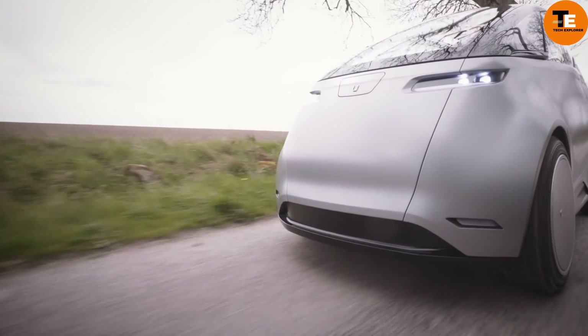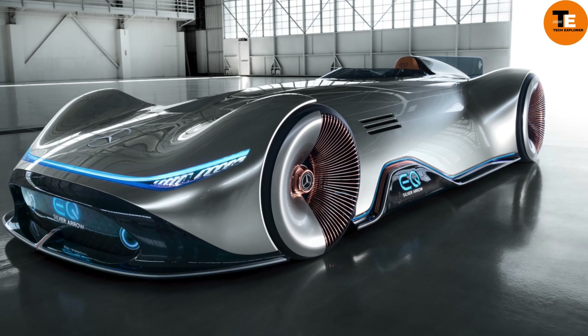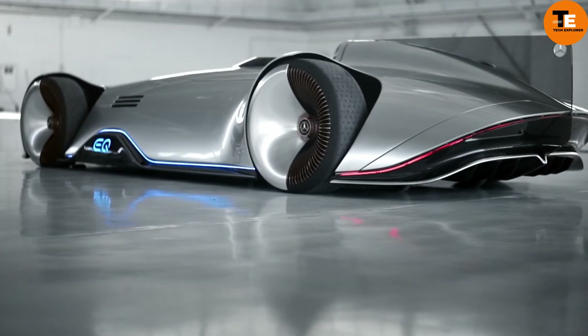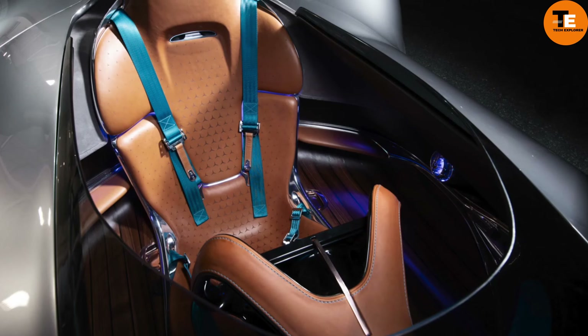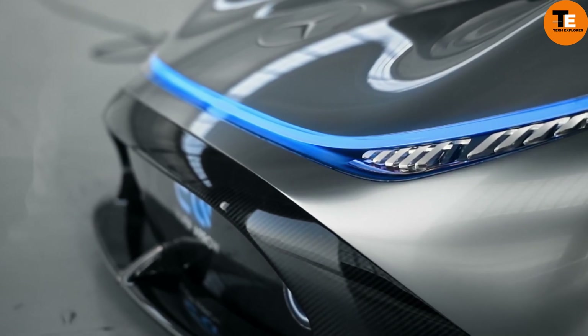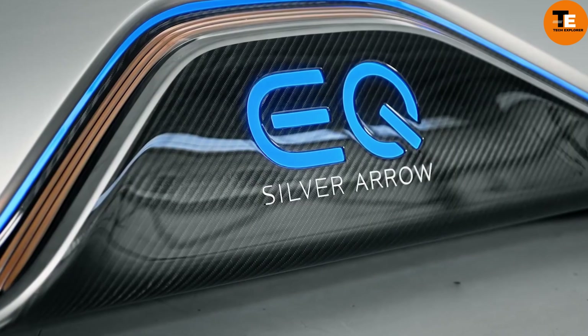The Mercedes EQ Silver Aero is an extraordinary concept car that seamlessly blends elements of the legendary Silver Arrow race vehicles with cutting-edge electric vehicle technology, marking a new era for the historic brand. While not yet available for sale, this masterwork showcases Mercedes-Benz's dedication to revolutionizing the automotive industry in terms of sustainability, performance, and luxury.